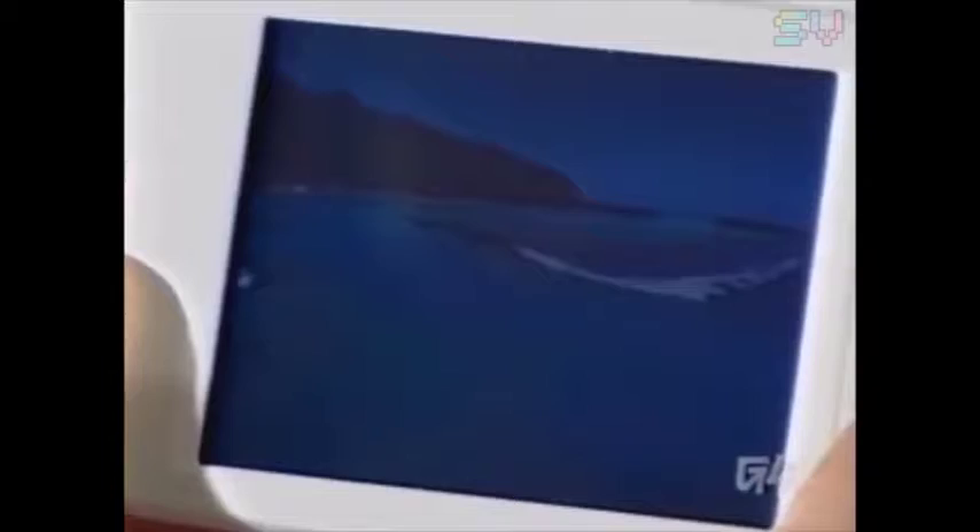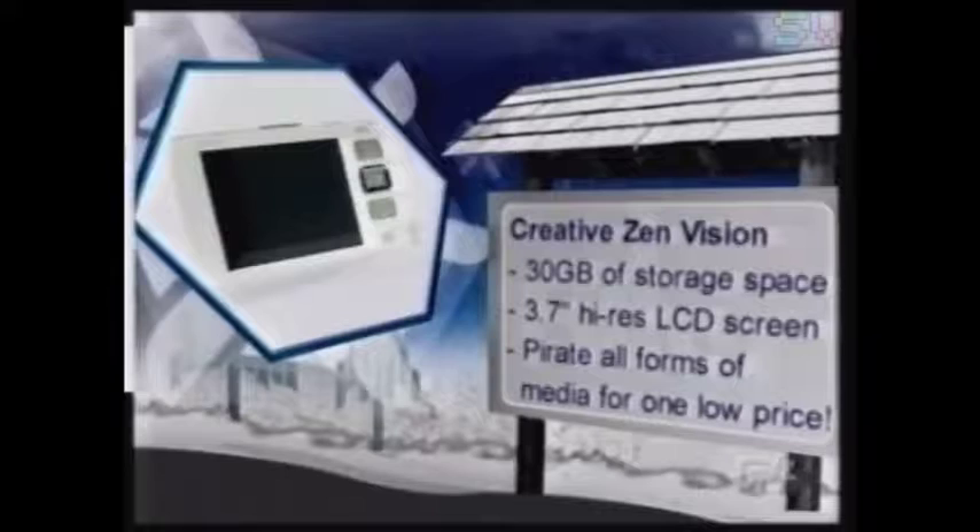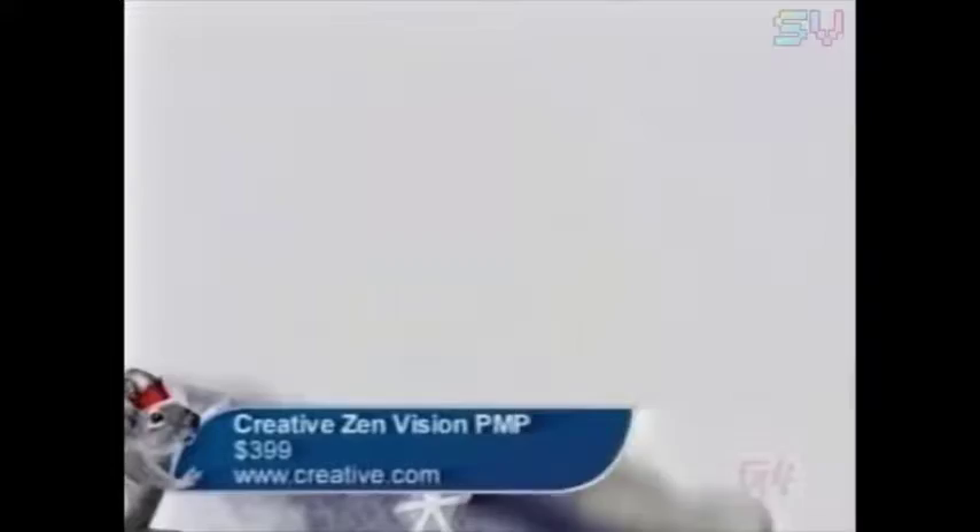Since spending so much time outdoors leaves little time for the important things like TV, Creative's Zen Vision portable media player can take every bit of the media you love on the go — music, photos, TV and movies — all in a beautiful white package. With 30 gigabytes of DVDs, TiVo shows, MP3s, and even photos, the Zen Vision from Creative is perfect for the techno outdoor metalhead in every family.